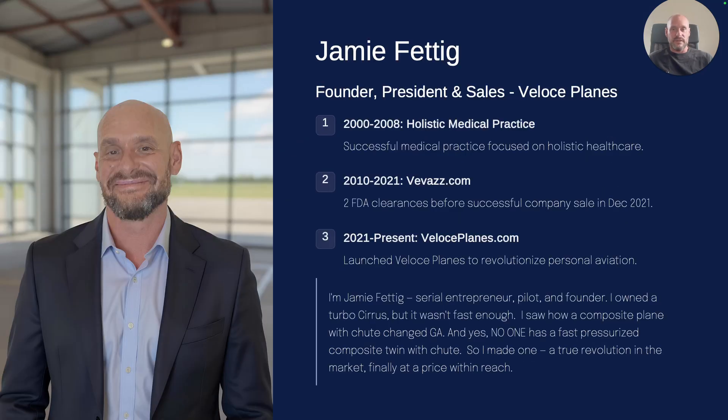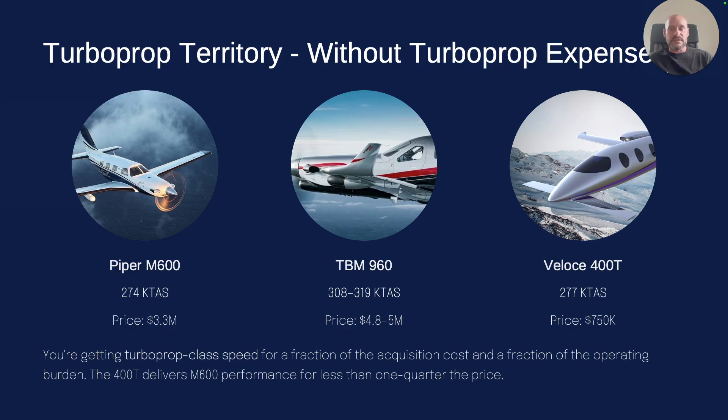Who am I? I'm Dr. Jamie, the founder and president. I used to be a holistic medical doctor and quit because I got tired of people not wanting to change their lives to be healthy. In 2008 I started manufacturing and selling medical equipment, got two FDA clearances, and sold that company in 2021. Then I decided to build an airplane — I had no idea how difficult it was, but here I am coming out the other side. The most common turboprops with even similar speed are the Piper Malibu at 274 knots for $3 million, and the TBM 960 at 300 knots for $4.8 million.